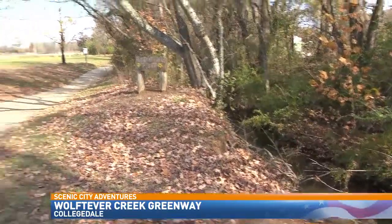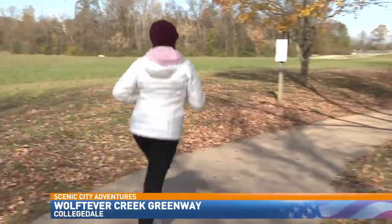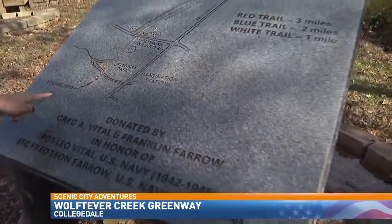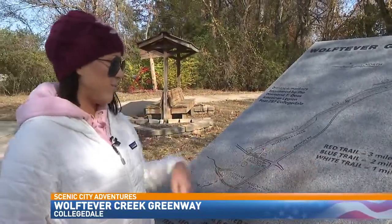The good thing about this paved trail is whether you're a walker or a runner, it's the perfect place to stay fit and healthy. Just continue underneath Appeson Pike — it says we are here. You can tell it intersects with Tever Creek. It looks like you can go as far as you want or as little as you want: three miles, two miles, and one mile.